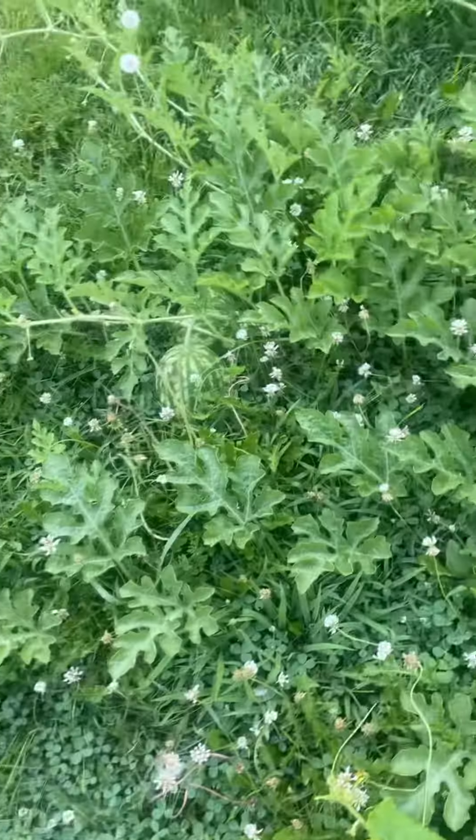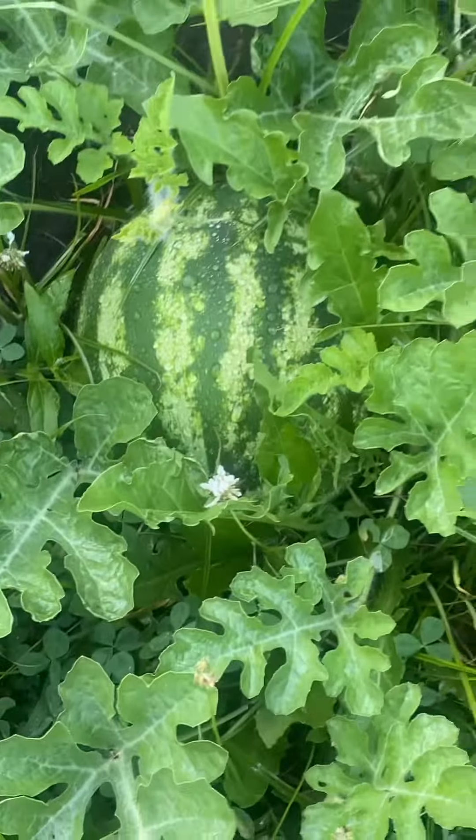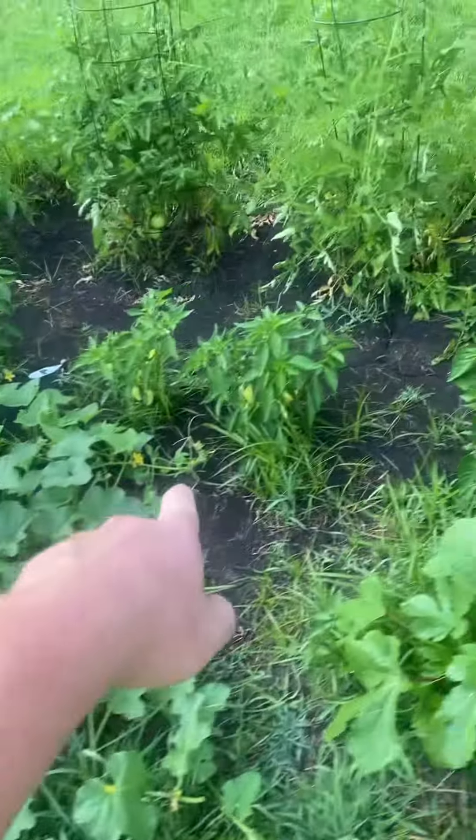Anything's going good. As you can see, we got some watermelon — that one's going to be big. Cucumber and cantaloupe. We got one way back there, and then three jalapeños and green pepper, and some tomatoes.